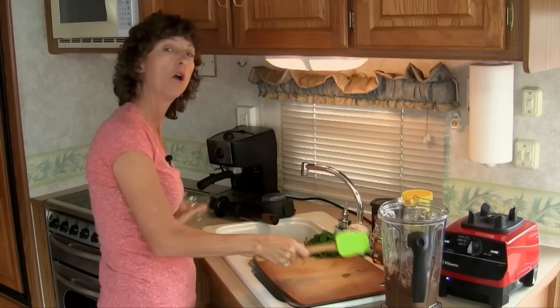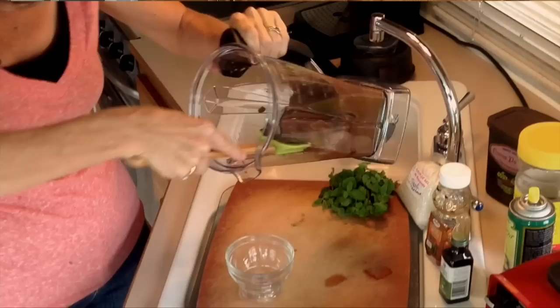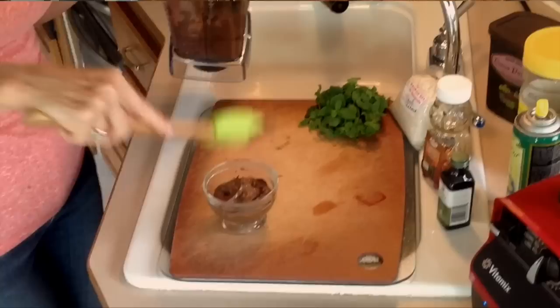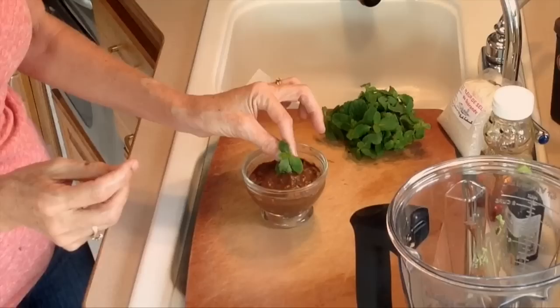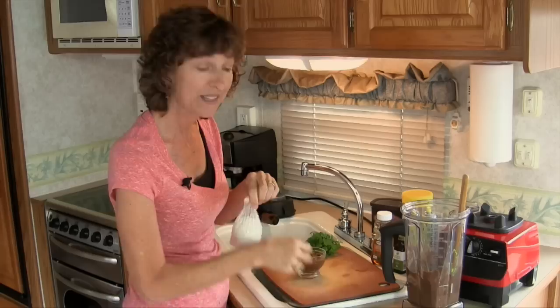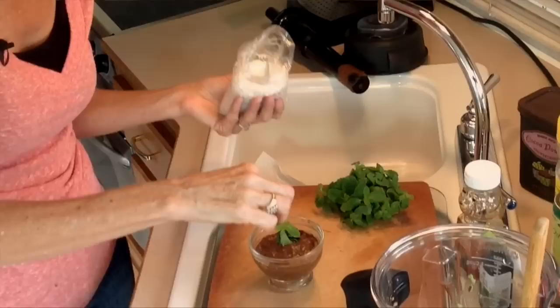Once blended, you're going to put this into four individual serving-size bowls or dishes, because you're going to get four servings out of this. We're going to garnish this with some fresh mint — you can also use toasted coconut or orange zest, whatever you like. I love the fresh mint and I'll eat the mint leaves along with the chocolate pudding. Then we're going to sprinkle a little bit of fleur de sel — flaky sea salt that I picked up in Paris. It gives it a nice crunch and goes so well with the sweet chocolate flavor.